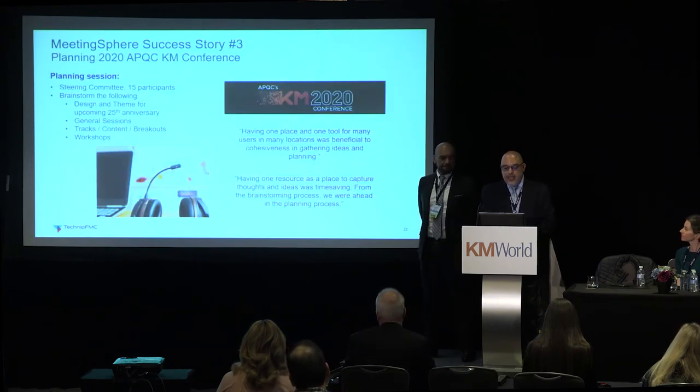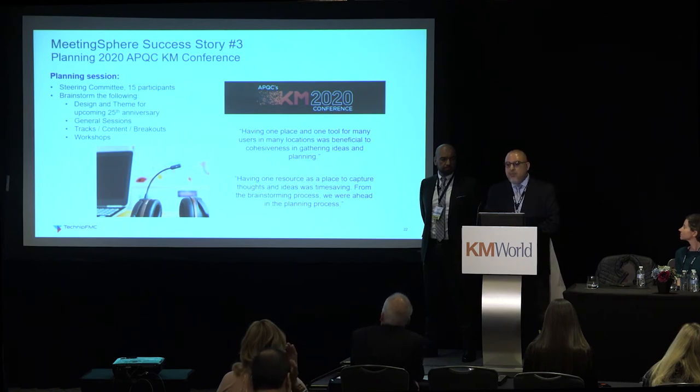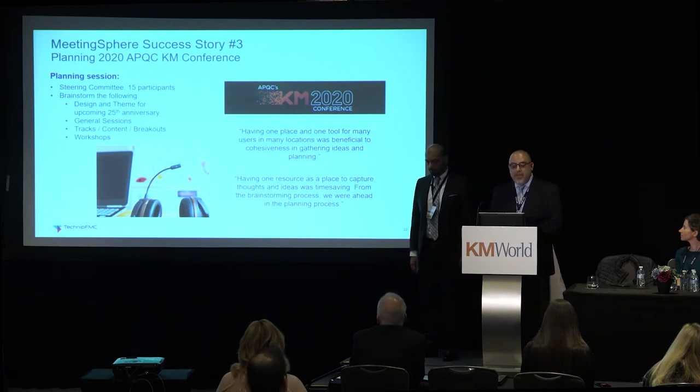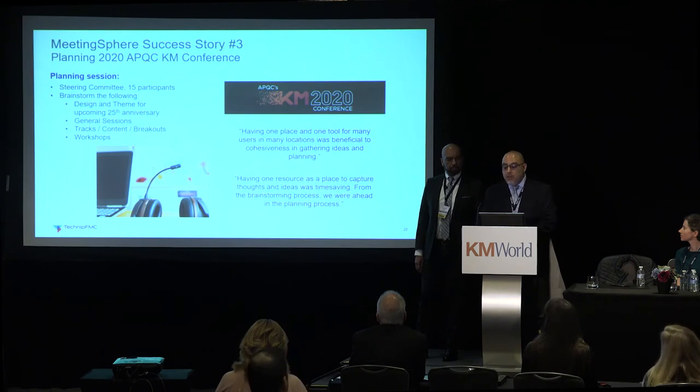The last Meeting Sphere story: we partnered with Nancy Troxell from APQC in Houston to help plan the upcoming KM conference. This consisted of supporting the steering committee of about 15 participants. We brainstormed on their 25th anniversary design and theme, general sessions, tracks, content, breakouts, and workshops. It was a good experience, and those are some of the quotes that Nancy provided from her own experience.